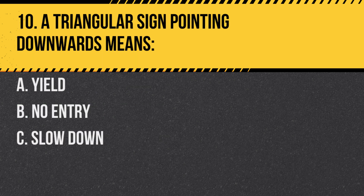Question 10. A triangular sign pointing downwards means: A. Yield. B. No entry. C. Slow down. Answer: A. Yield. It indicates you must slow down and yield the right-of-way to traffic.